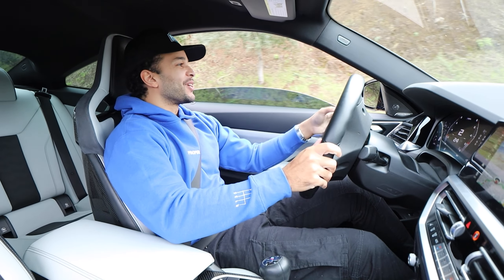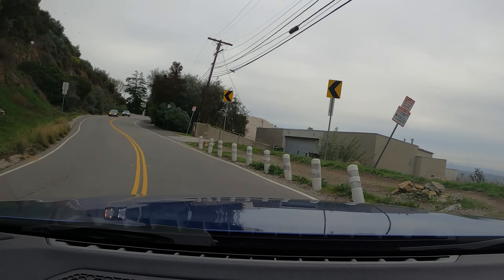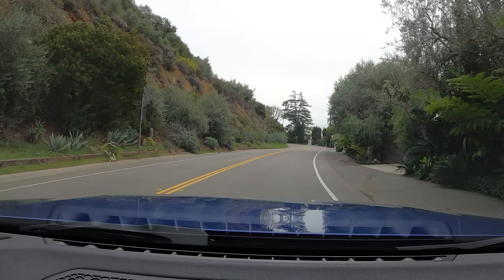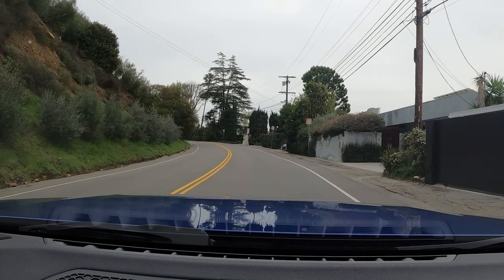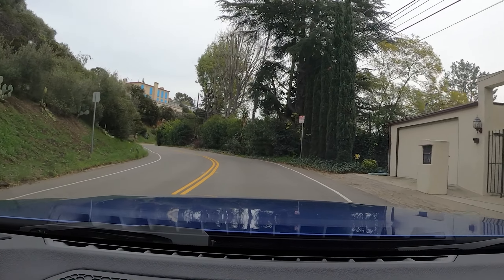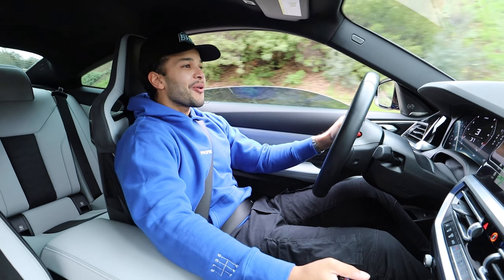I'm still learning the exhaust. That was a big pop right there — that sounded phenomenal. It doesn't come every time; it comes at certain revs. I've had some really loud pops come off this exhaust, but it's not all the time. Obviously you can do a tune, you can do the crackles, you can do a burble map. But there's something satisfying about working for that sound and having it come out naturally.